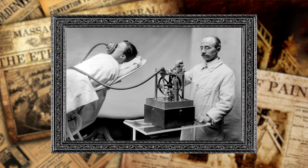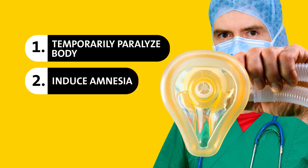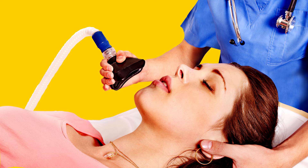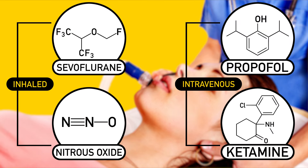But anesthetics don't just address pain — they also temporarily paralyze the body and induce amnesia. Fortunately for you, that means you have no memories of the procedure. Today, doctors usually give their patients combinations of different drugs to ensure a balance of these effects throughout a procedure.